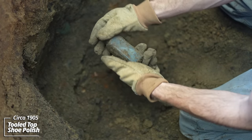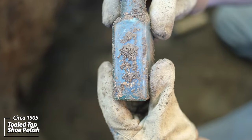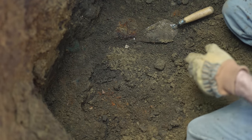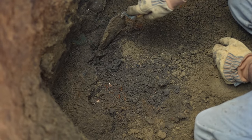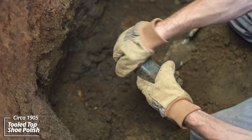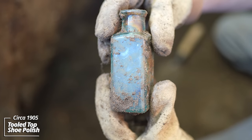Another shoe polish bottle — tooled top, no embossing. And another one. This is 120-plus years old.